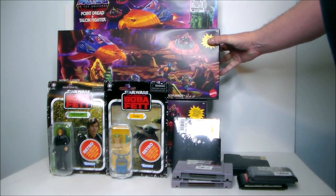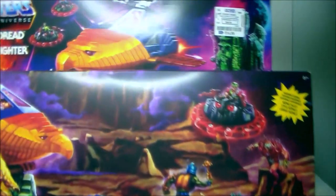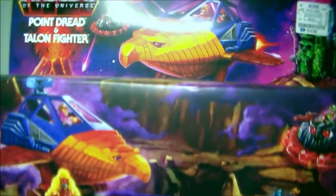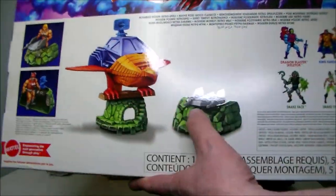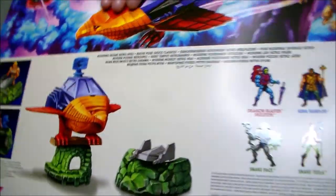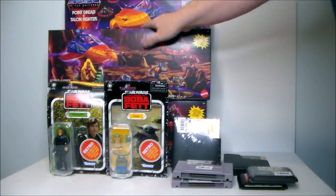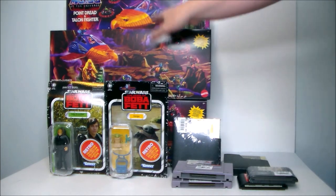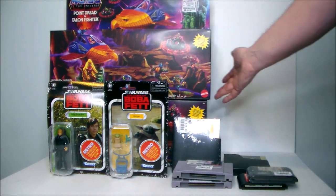Then I found these two sets over at Ross — Point Dread and the Talon Fighter from Masters of the Universe MOTU Origins. It's a very cool set with the Talon Fighter and Point Dread. This was originally a $45 set and I found them for $14.99 a piece.